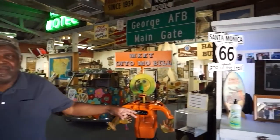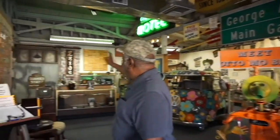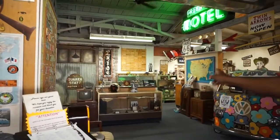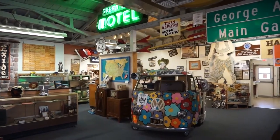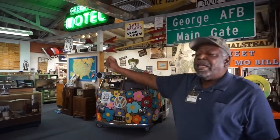Welcome to the Route 66 Museum located in Victorville, California. The museum has three rooms. This is our main Route 66 room and gift shop. All of our day-to-day funding comes from purchases from the gift shop and donations. The second room covers communications, transportation, and sites along Route 66. The third room behind this wall is our Victorville room, showing Victorville from 1860 up until right after World War II, all in pictures.